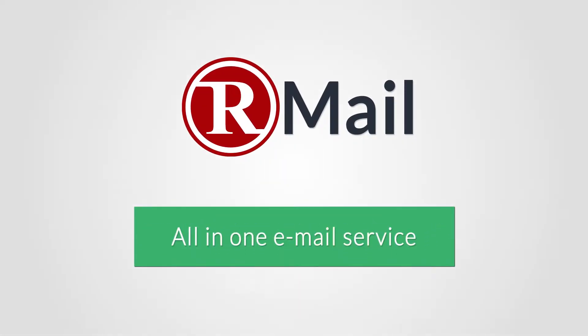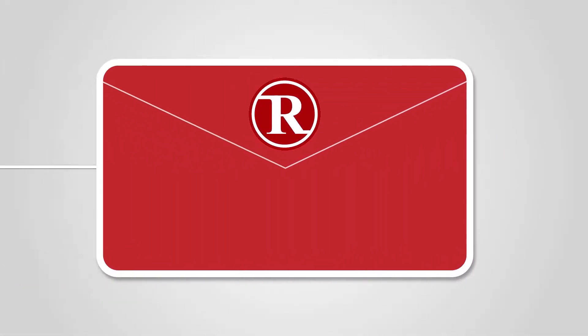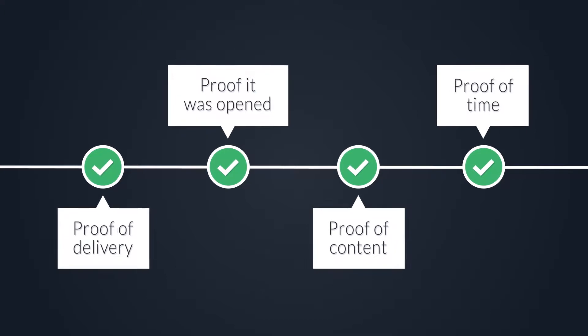R-Mail, short for Registered Email, is the most effective way to certify delivery for your high-value correspondence.